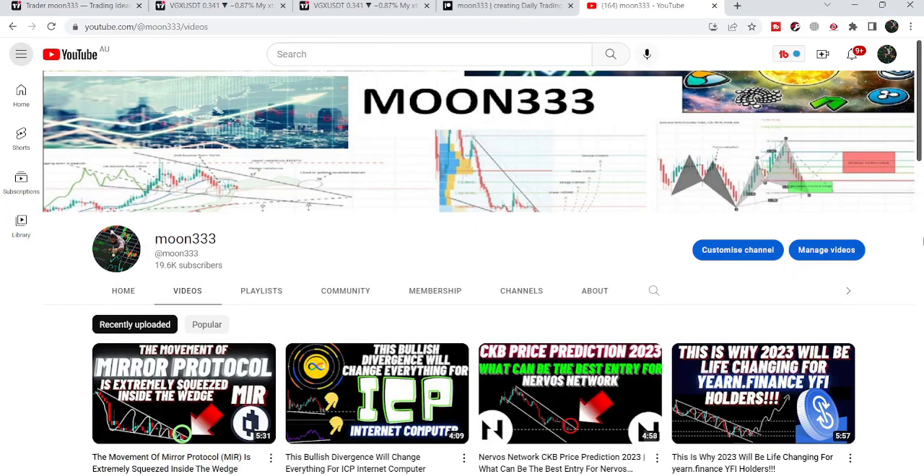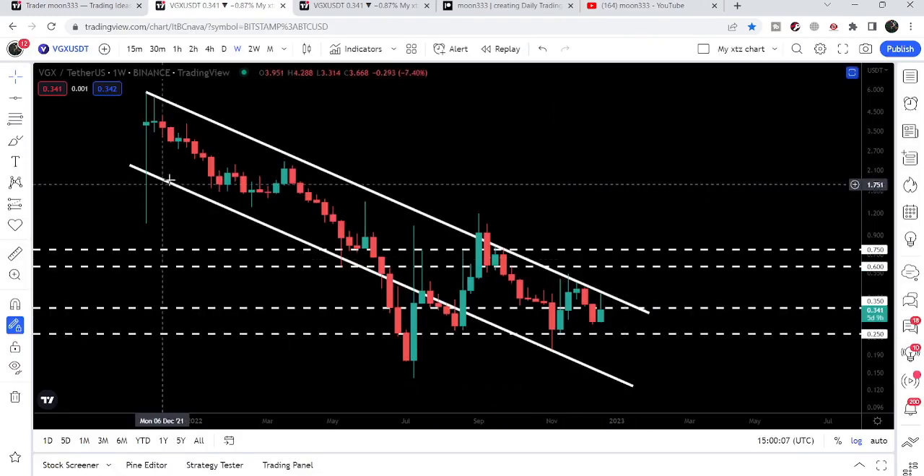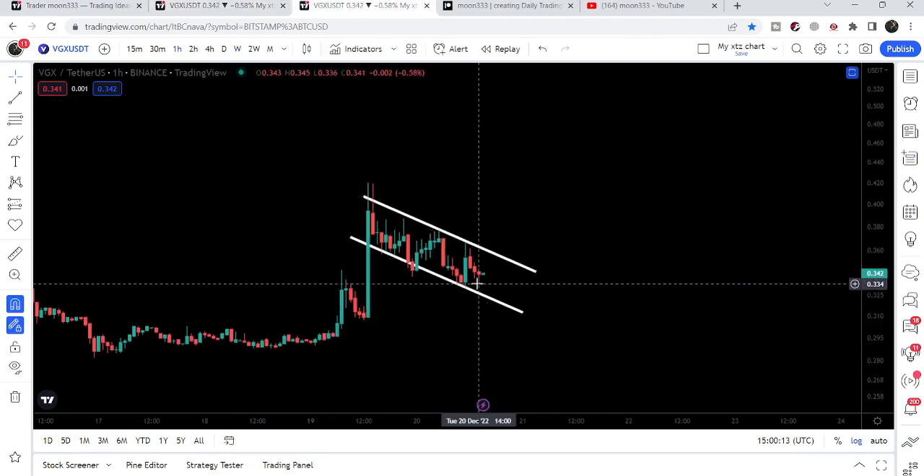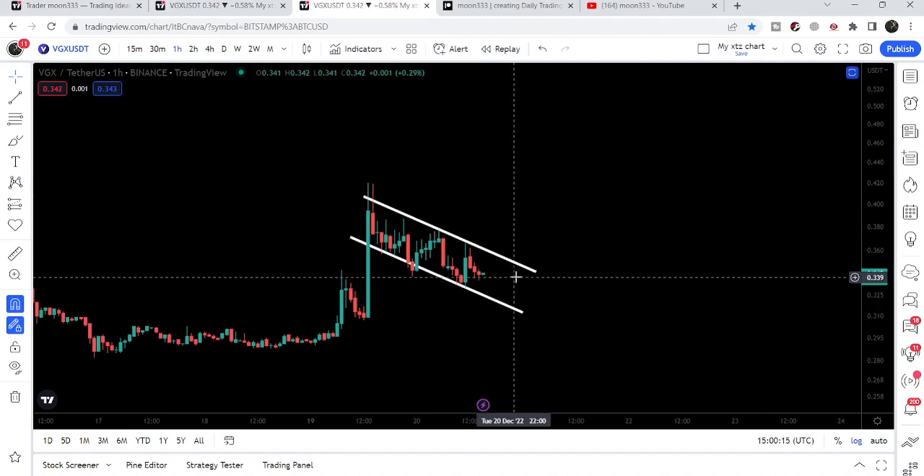Hey friends, this is Atif. Hope you're well and welcome to the new update on Voyager. Voyager is still moving inside a very long-term down channel on the weekly time frame chart, and recently Voyager has formed another smaller channel as well.